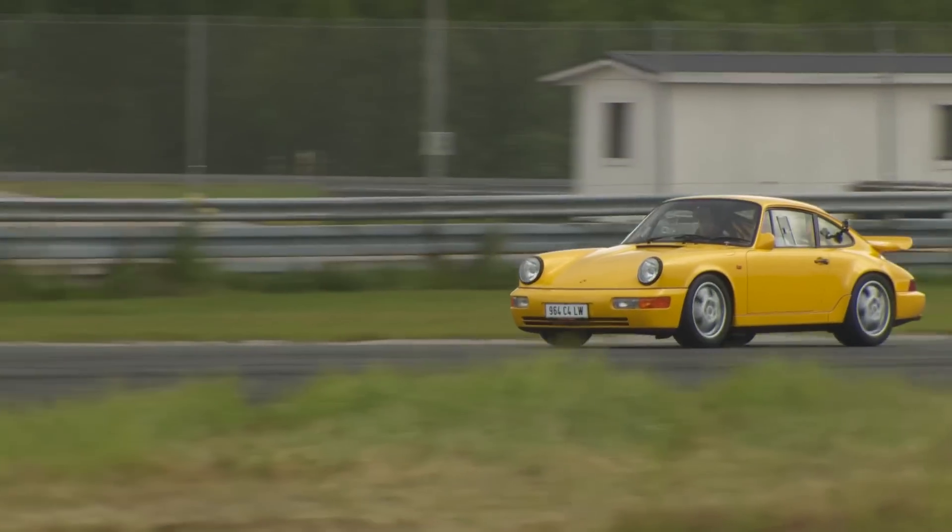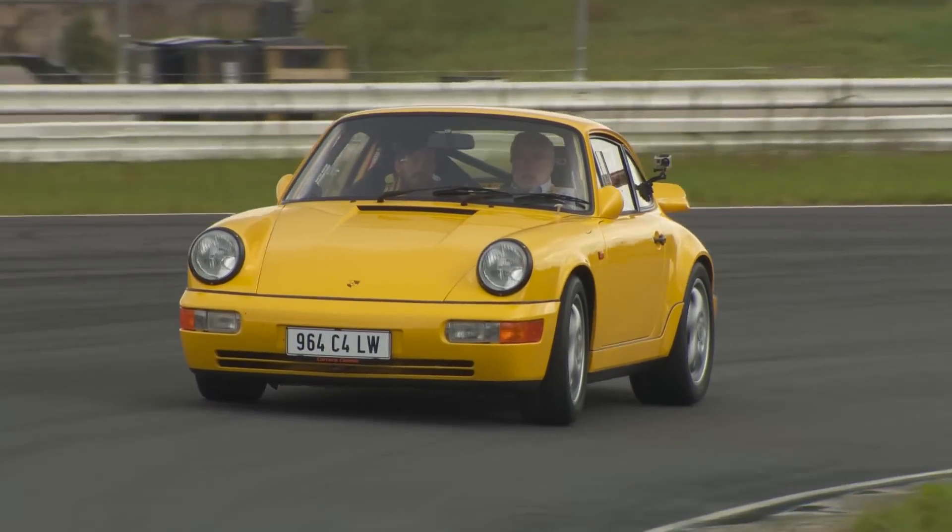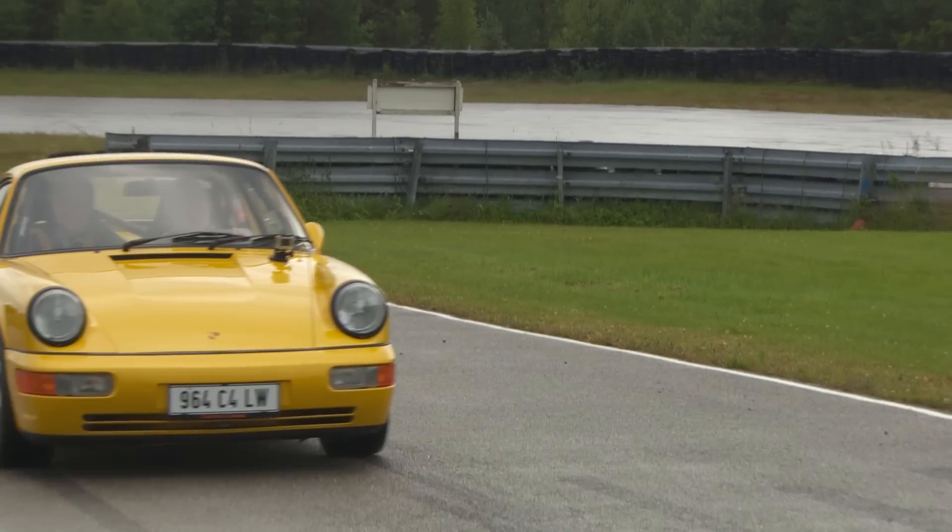Both of these cars were driven at Botnia Ring by Jürgen Barth and Joss Barnett from Total 911 magazine.